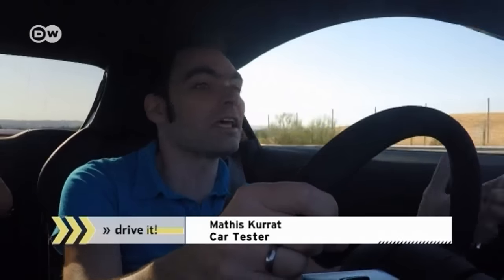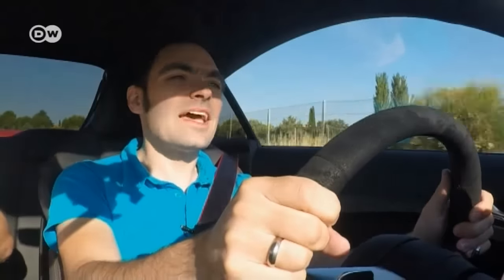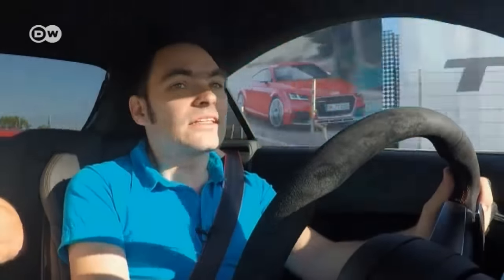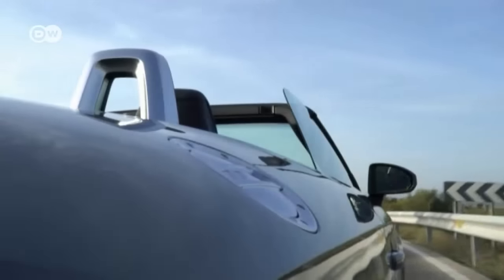The coupe performs better than the roadster on the racetrack — it accelerates a tad faster, and more importantly, its roof is more torsion-resistant, which lets you reach greater speeds in the curves. But since the TT RS is regarded as a car mainly made for fun, and since most drivers rarely use a racetrack, the roadster version would be the personal choice. In Germany, the coupe starts at just over 66,000 euros; the roadster costs around 3,000 euros more.